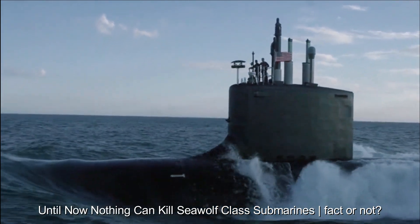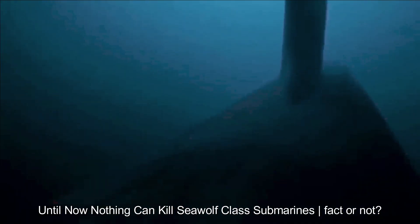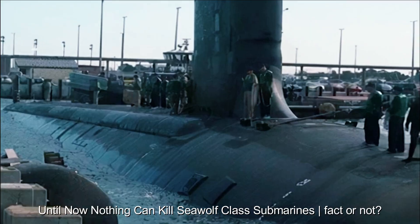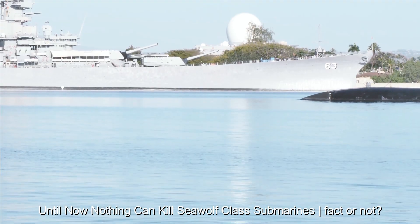Advanced weapons and defense technology: these submarines are equipped with a variety of weapon systems, including advanced torpedoes and the ability to fire cruise missiles that can threaten ground or surface targets. The active and passive defense system also increases the ability to survive in the face of enemy attacks.